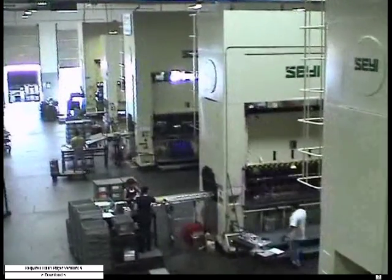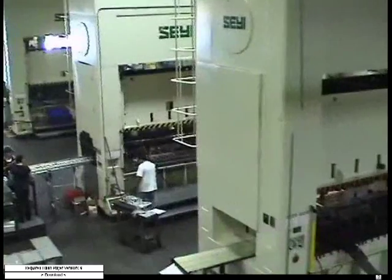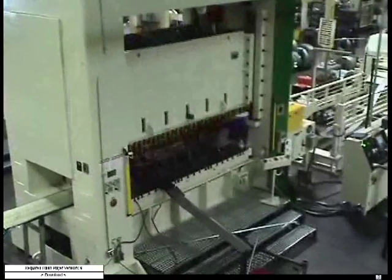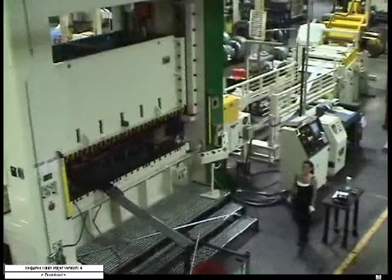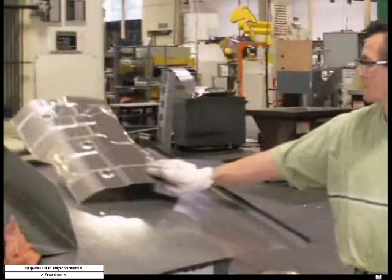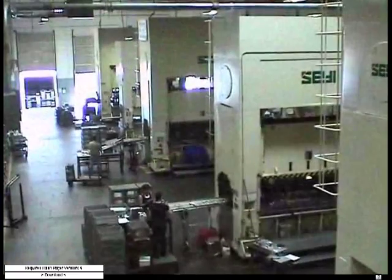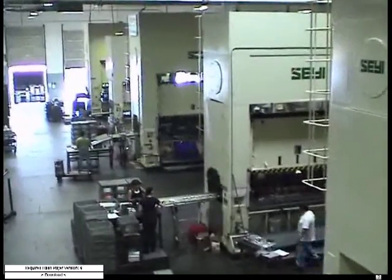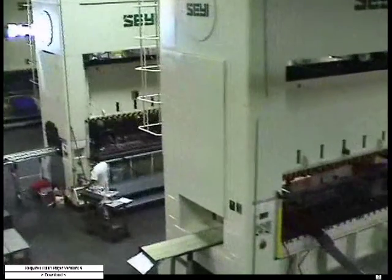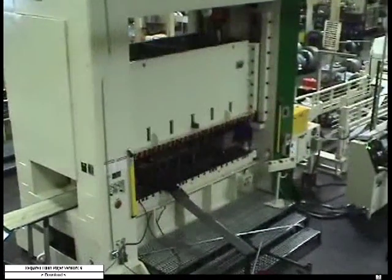We found that for the type of automotive parts that we're making, the reliability and capabilities of the SAE presses have worked out very well for us. Opportunities from the customers have given us parts for frames, chassis, all the way from thick small parts to very thin large parts, like insulators that would go over exhaust systems.